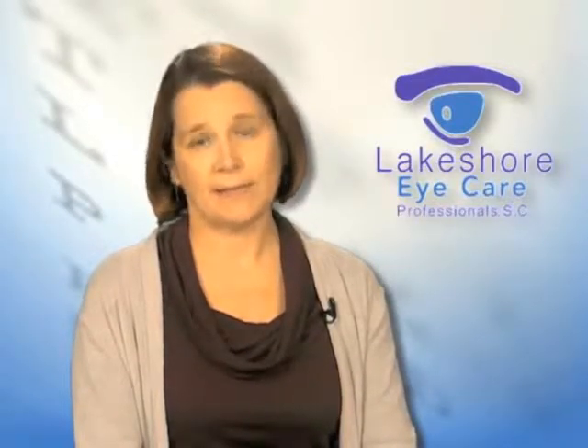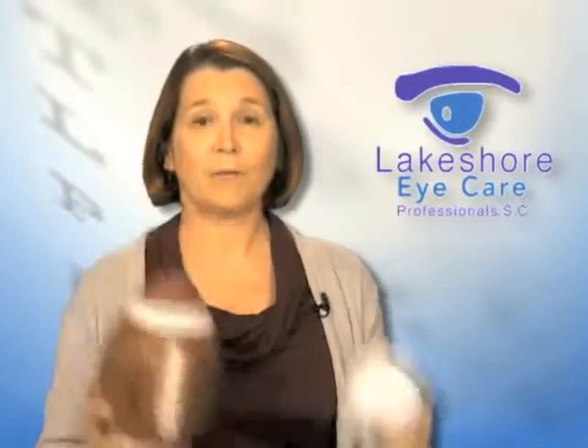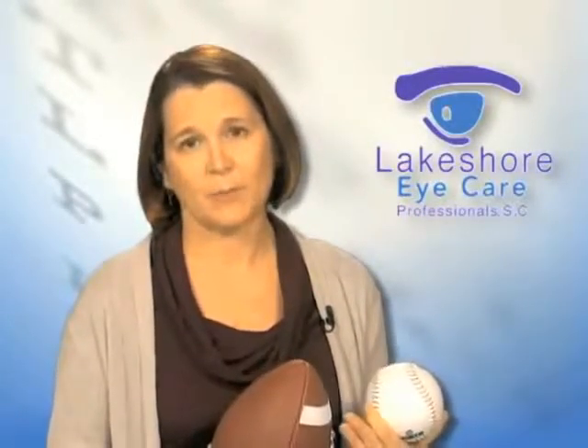But we now have premium lens implants, two basic types. One is for astigmatism — and that's why I brought my football — and one is for people who don't have astigmatism, who want to see both far away, close up, and intermediate without glasses after the procedure.